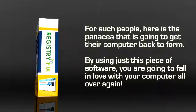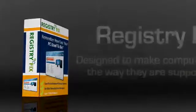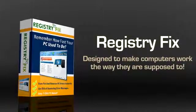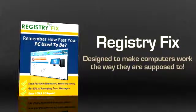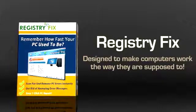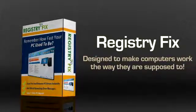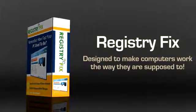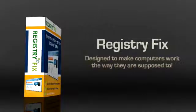By using just this piece of software, you are going to fall in love with your computer all over again. Registry Fix is specifically designed software that helps make computers work the way they are supposed to. With Registry Fix, you can be assured of getting back in the driver's seat and taking control of your computer once again. This is a one-of-a-kind software designed to impress even the technically sound computer user with its powerful and numerous features.